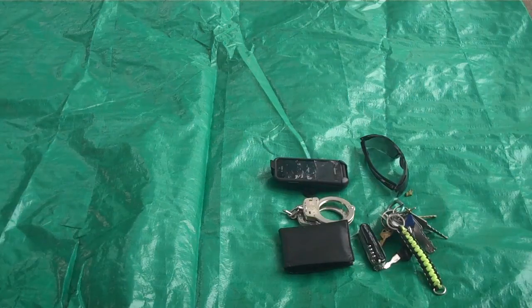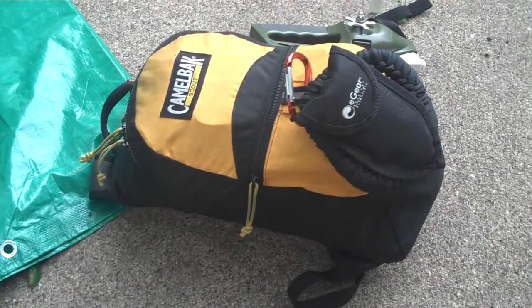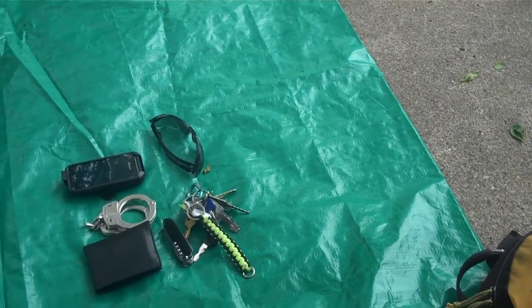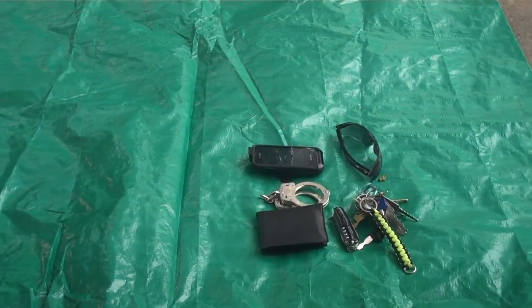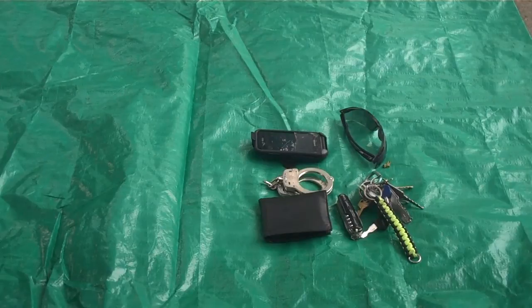Today I'm going to be showing you what I normally carry in my EDC bag. EDC stands for everyday carry, for those of you who are new to this whole section of living. I'm going to start with some of the normal things I always have on me at all times.